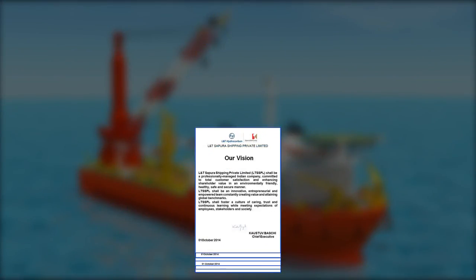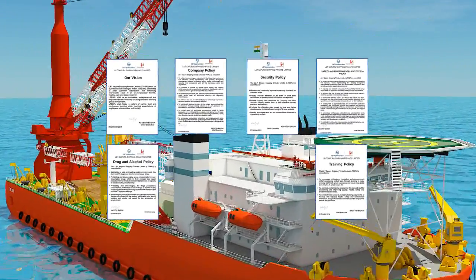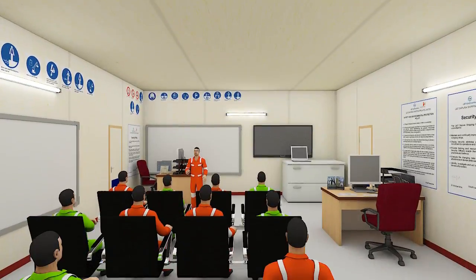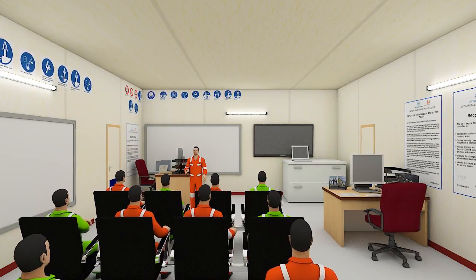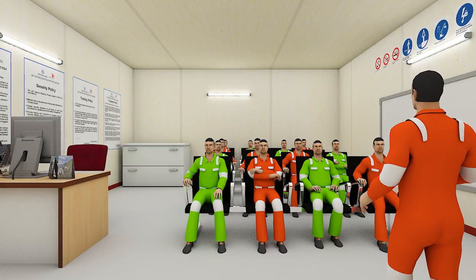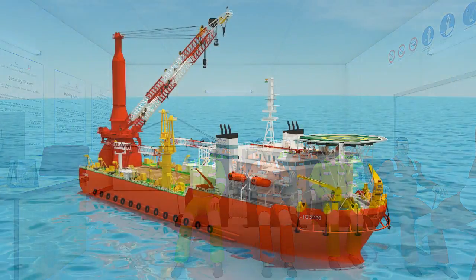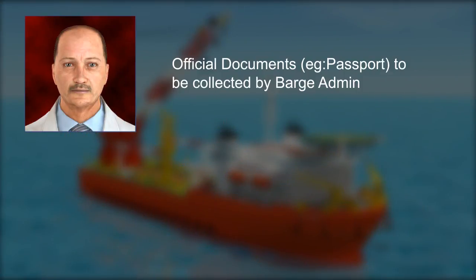Keeping in line with the vision, company policy, security policy, safety and environment policy, drug and alcohol policy, and the training policy of the company, you will now undertake the HSE induction training program in this induction room, located on the navigation bridge deck. All required official documents like your passport will be collected by the barge admin after the induction.